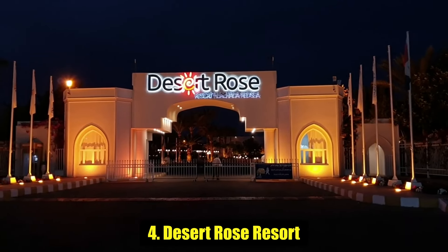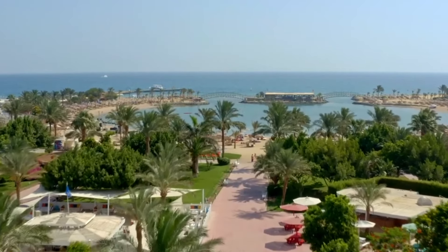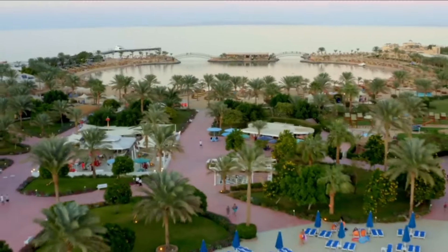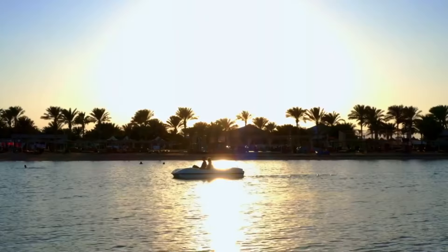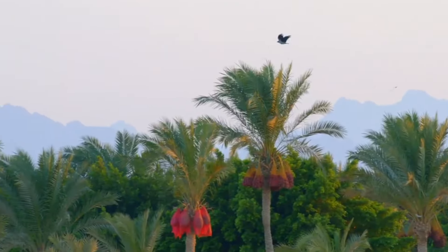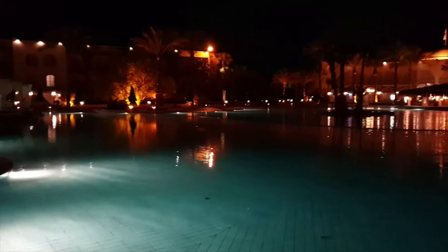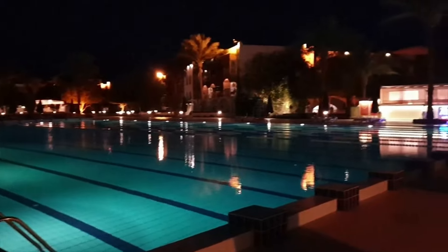Number 4: Desert Rose Resort. If you're looking for a beach, then look no further. The Desert Rose Resort, in Hurghada's main resort strip 20 kilometers south of Hurghada town, has a one-kilometer strip of soft white sand all to itself. The seafront here wraps around a natural lagoon, so it's more sheltered than other parts of the coast, great for families who want to get into the water.